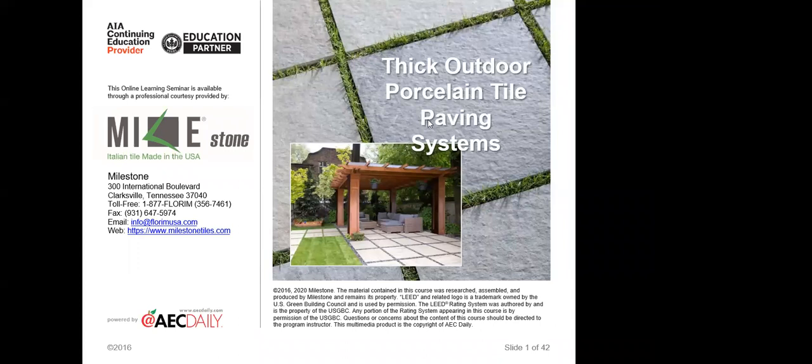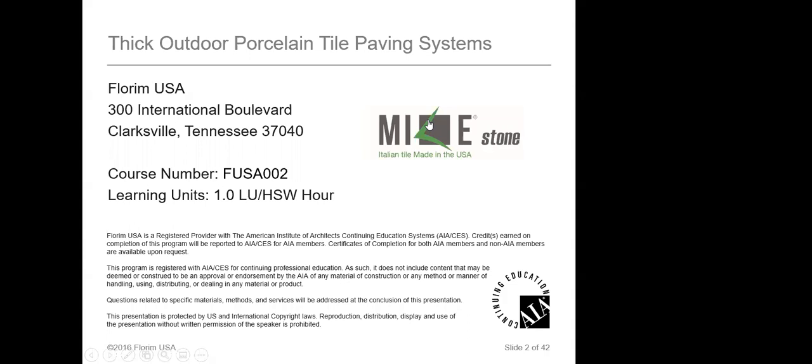Here's information on the learning units you'll get. The health, safety, and wellness is part of the credit. We have AIA credits, and we also have IIDA and ASID credits. If you log into the link through AEC Daily — that's for AIA — you will get your certificate within about 48 hours. They're generally really quick about getting those out, which I think is always nice.